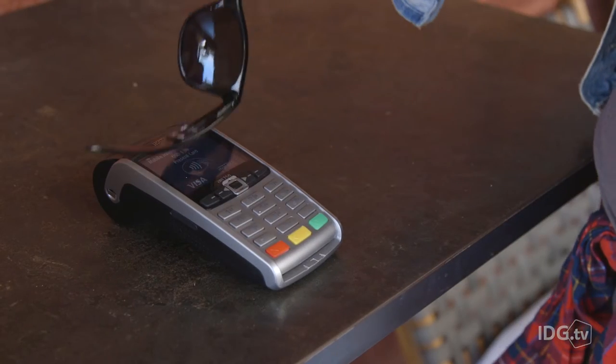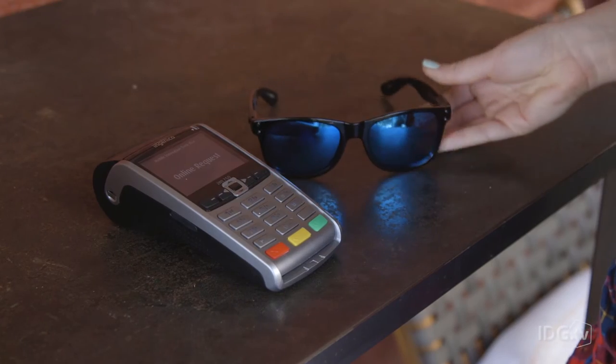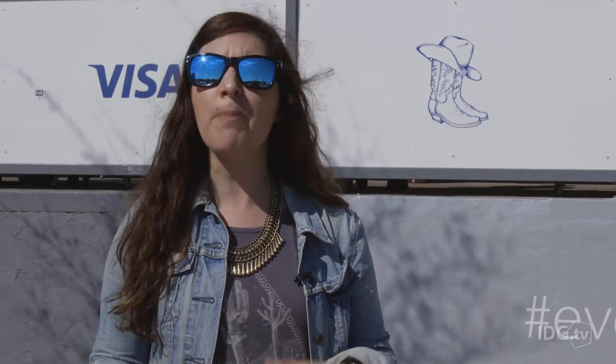You can use it to tap-to-pay anywhere where NFC payments are accepted. This technology is obviously a matter of convenience — you can leave your phone and your wallet in your pocket, or even leave them at home if you want to.